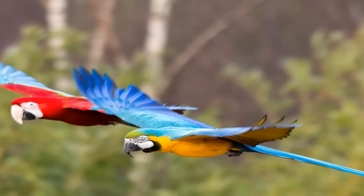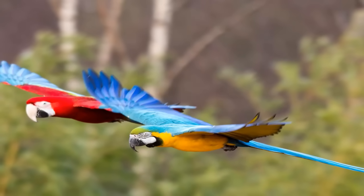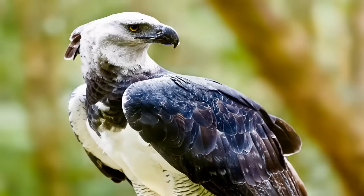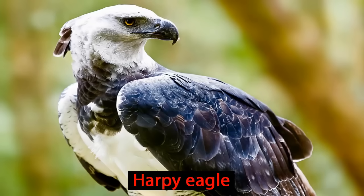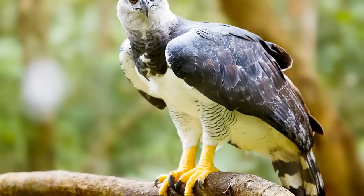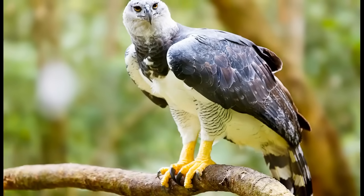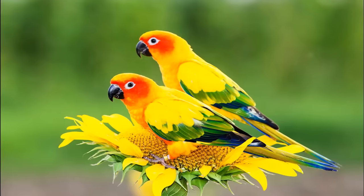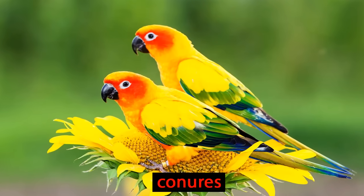In order to live so high up in the rainforest, animals need to be able to fly or climb. Up this high, you might find the South American harpy eagle, using the trees to look for its next meal. They also protect their young by building their nest up high in the emergent layer. You can see many colorful birds here, including many members of the parrot family, like these conures.